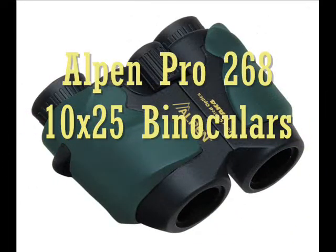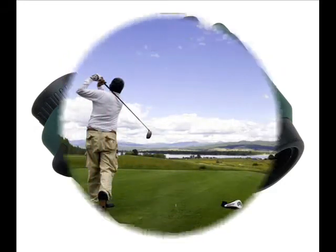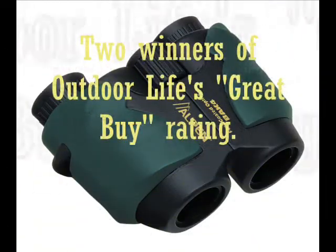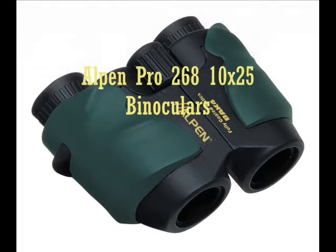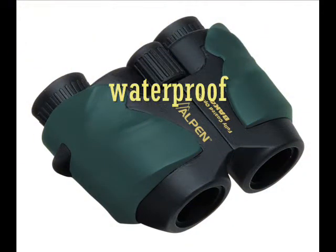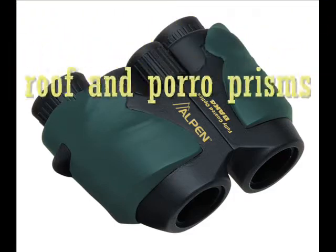Alpen Pro series binoculars provide top performance and have superior features demanded by today's dedicated sports optics users. Pro binoculars have exceptional value — they have two winners of Outdoor Life's Great Buy Award. They are offered in a wide selection of models, such as the Alpen Pro 268 10x25 binoculars, including full-size, waterproof, and compact models in both roof and porro prisms.